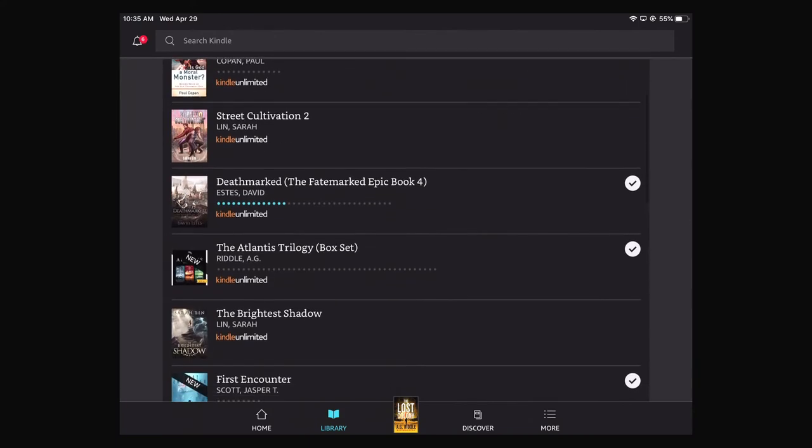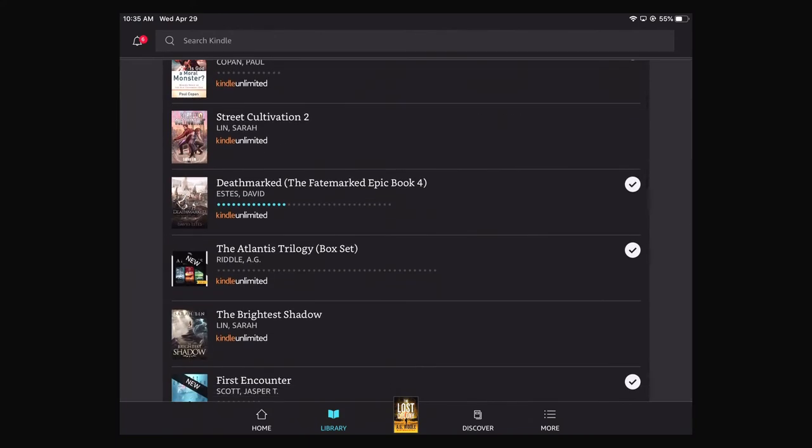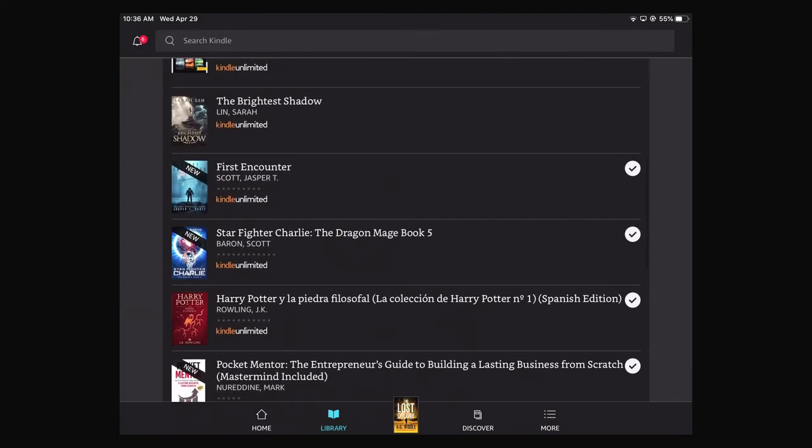Right now, I don't have Street Cultivation 2 from Kindle Unlimited downloaded. So if I click it, it'll start downloading. Books are quite fast to download since they are mostly just text — there's like one image, the cover, and that's it. So it doesn't take too much time to download, which is really nice.